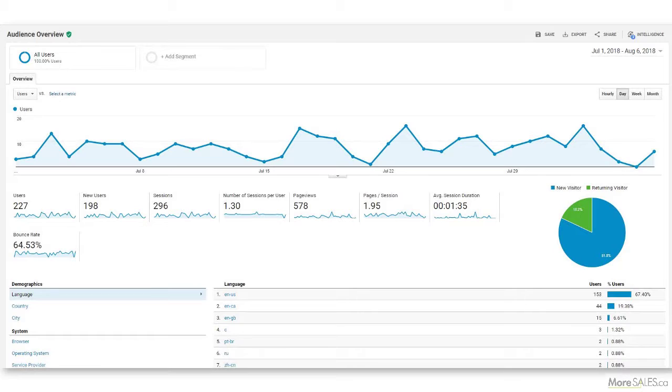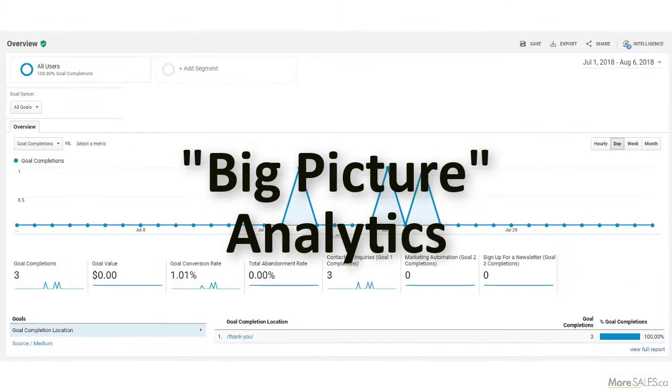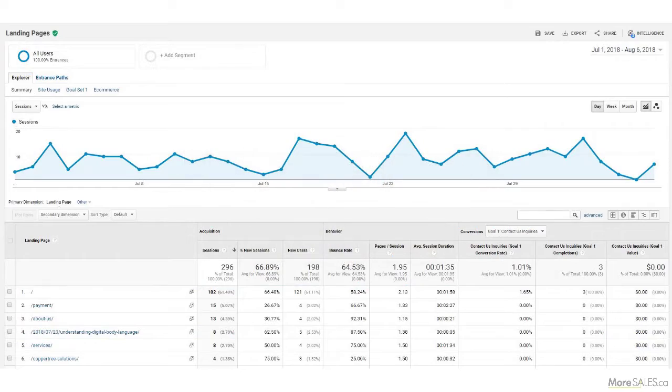So here's the deal, Susan. It all comes down to data and whether you're using it effectively. Sure, you look at Google Analytics, but that's looking at the big picture, which supports marketing, content, and SEO, but not the sales team.